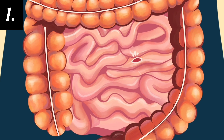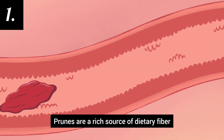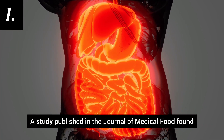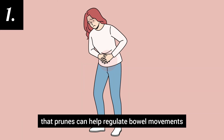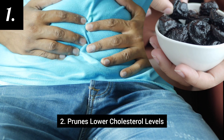Number 1: Prunes support healthy digestion. Prunes are a rich source of dietary fiber, containing both soluble and insoluble fiber. A study published in the Journal of Medical Food found that prunes can help regulate bowel movements and reduce symptoms of irritable bowel syndrome, IBS.